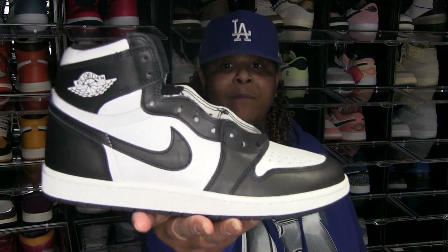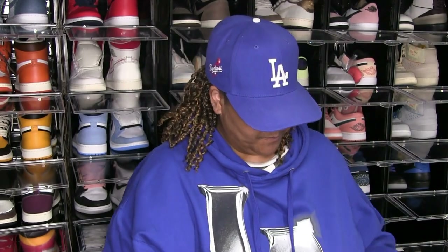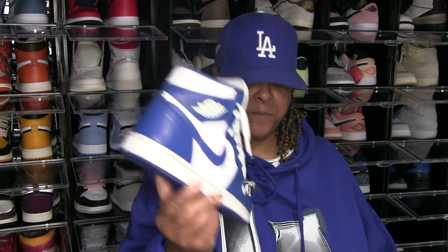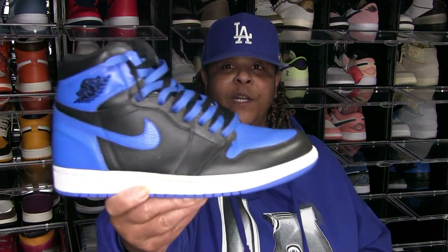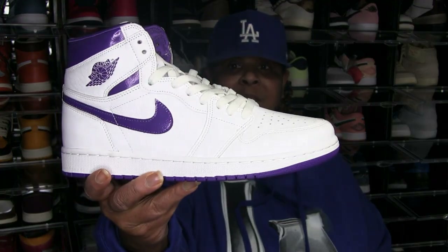85 black and whites, Jordan 1 High. Storm blues. Royals — Jordan 1 Royals. Jordan 1 Shadows. And metallic purples — Jordan 1 metallic purples.